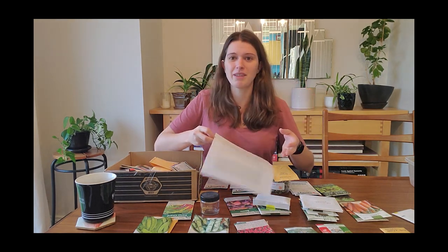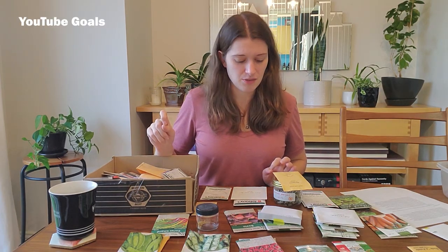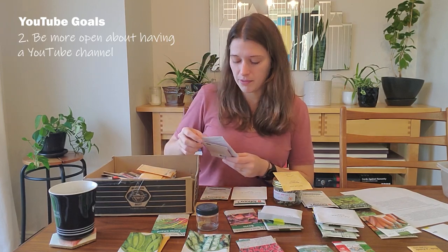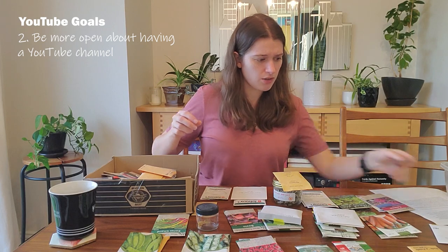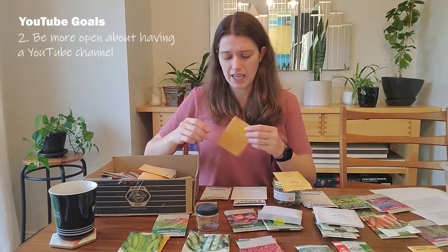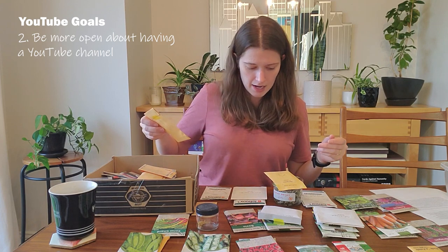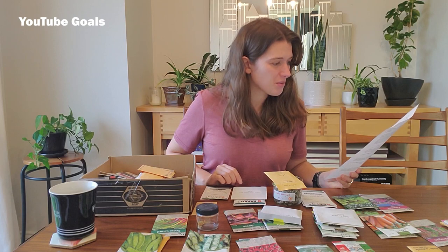Number two under the YouTube category is to be more open about my YouTube channel with people I actually know in person. I don't think that many people in my personal life actually know I have a YouTube channel. It's incredibly awkward if somebody asks what I've been doing and I've been spending a week making a YouTube video and I can't say that.